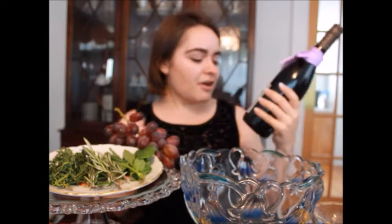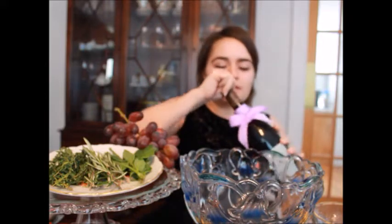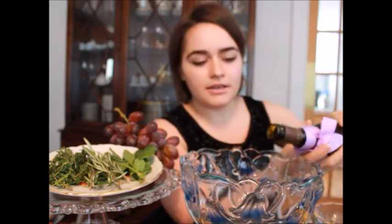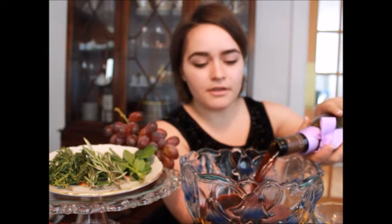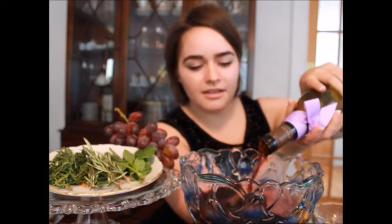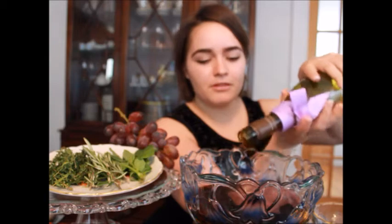So first of all, we have a French wine and I'm going to open the wine and pour it here into our bowl. This is going to be like our mixing bowl. All of it. Okay, so we've got an entire bottle of wine in here.